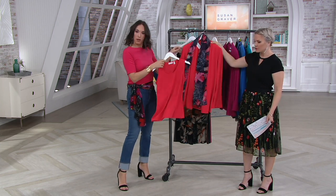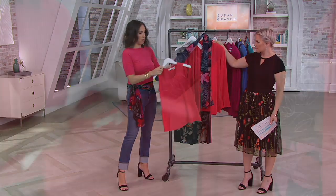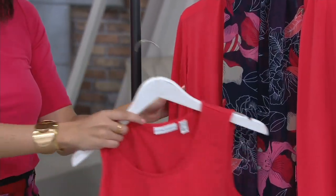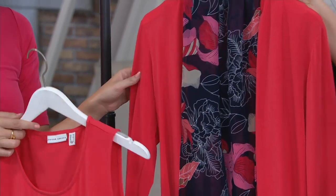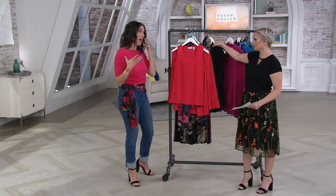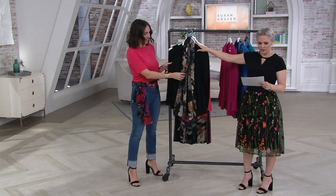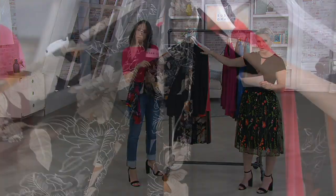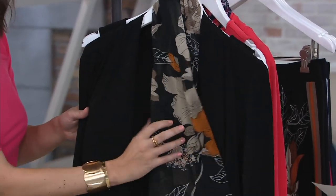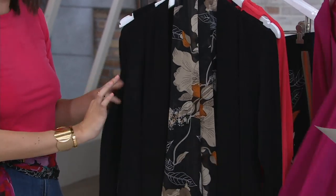This one is your coral, so you see the three pieces that you get: tank, scarf, and cardigan. Unbelievable — love it. I love when we do sets, and to have a three-piece set is a big deal. And here is your black, extra extra small through 3X on this one, so we have all colors on this one. The scarf is where you're going to have the print; the tank and the cardigan are solid.